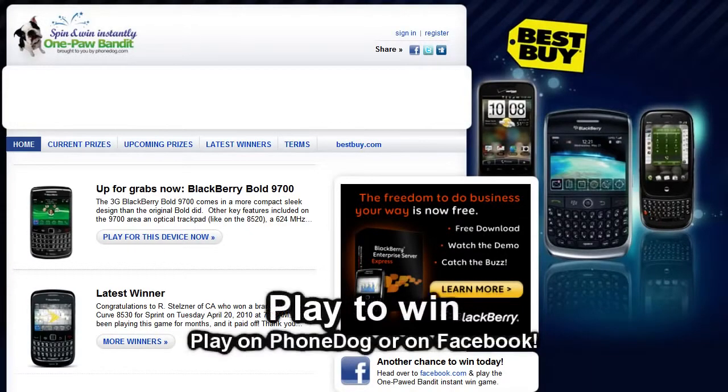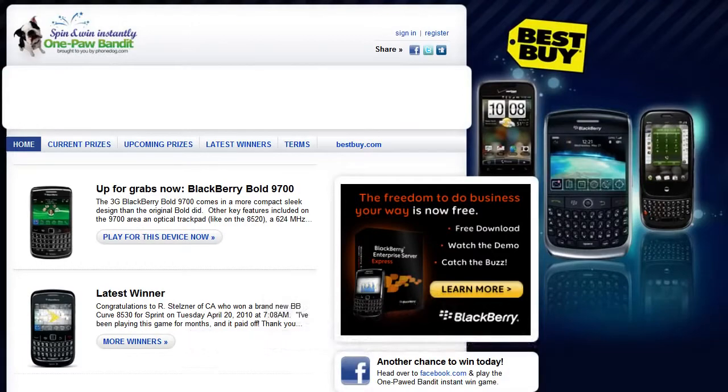If you're all about the giveaways and winning free stuff, don't forget to check out our One-Armed Bandit game. Up for grabs right now would be a brand new BlackBerry 9700. All you gotta do for your chance to win is spin, and you can play on PhoneDog or on Facebook.